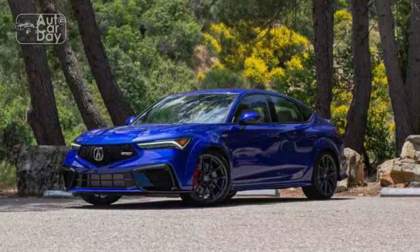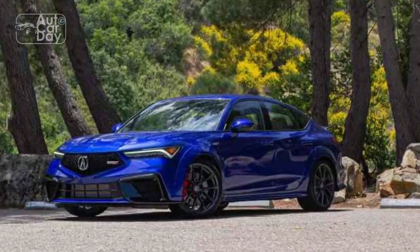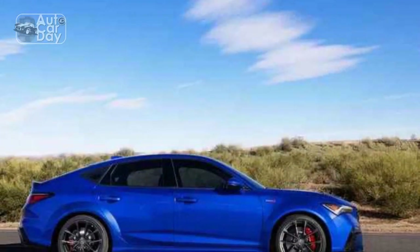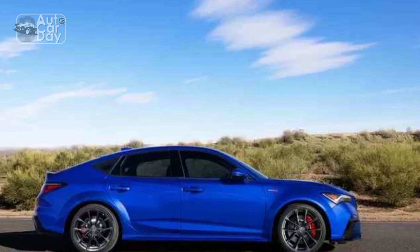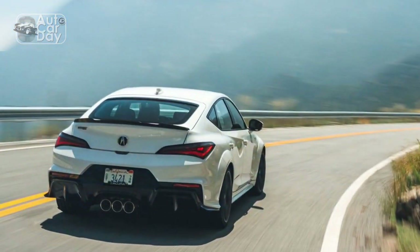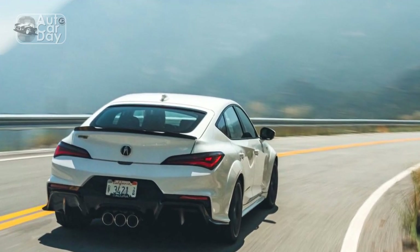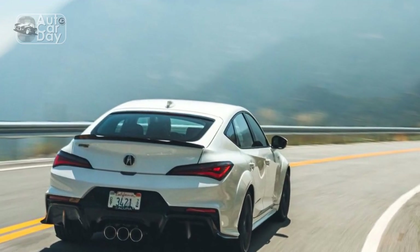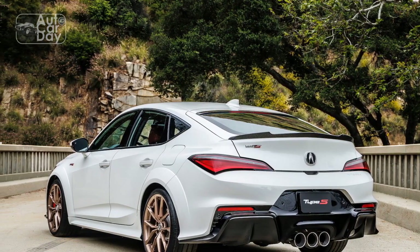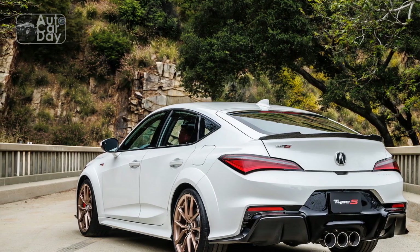Regarding reliability, Acura as a brand has a strong reputation for producing reliable vehicles, with their commitment to quality and engineering excellence reflected in their products. Acura vehicles are known for their durability and longevity, with many Acura owners reporting high mileage and years of trouble-free ownership.